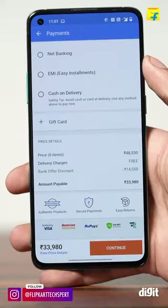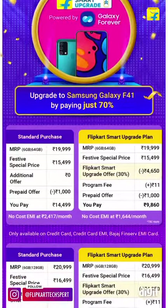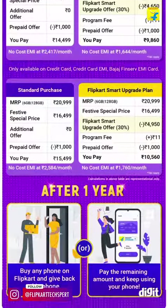With the Smart Upgrade plan selected, you pay 70% of the original price, and it can be either upfront or in easy monthly installments. The Smart Upgrade plan works with select phones as of now. If you find this video helpful, make sure you follow Flipkart Techspert. Thanks for watching.